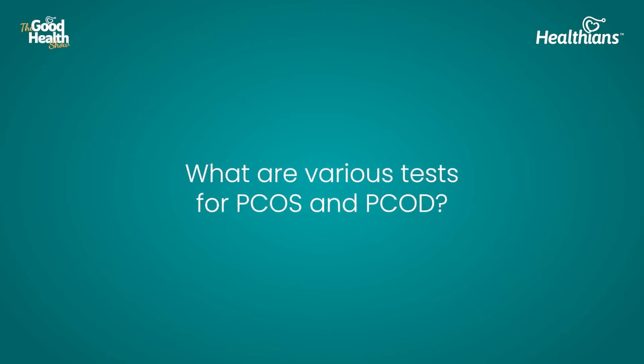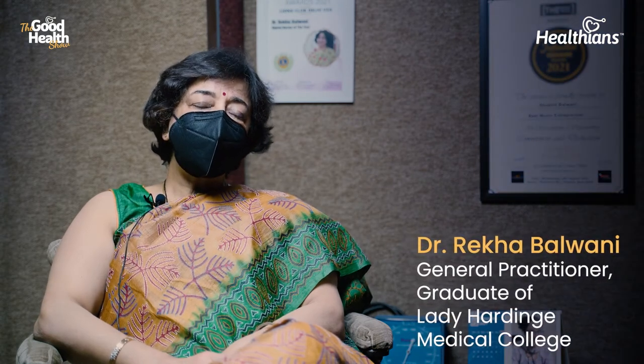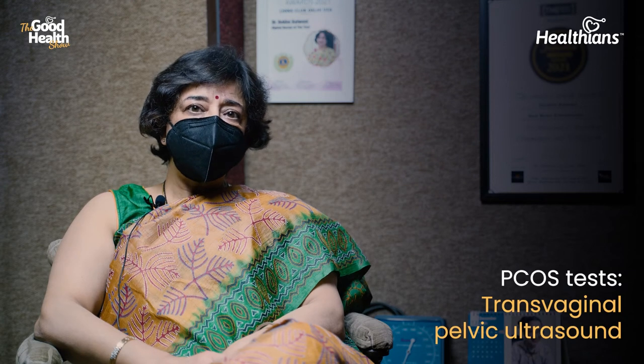What are the various tests for PCOS and PCOD? The first and foremost is the ultrasound. When a patient comes with these common symptoms, the first thing you prescribe is an ultrasound of the pelvis, which is to be done by the transvaginal route. The pelvic ultrasound done by the transvaginal route always defines the PCOS picture very clearly.